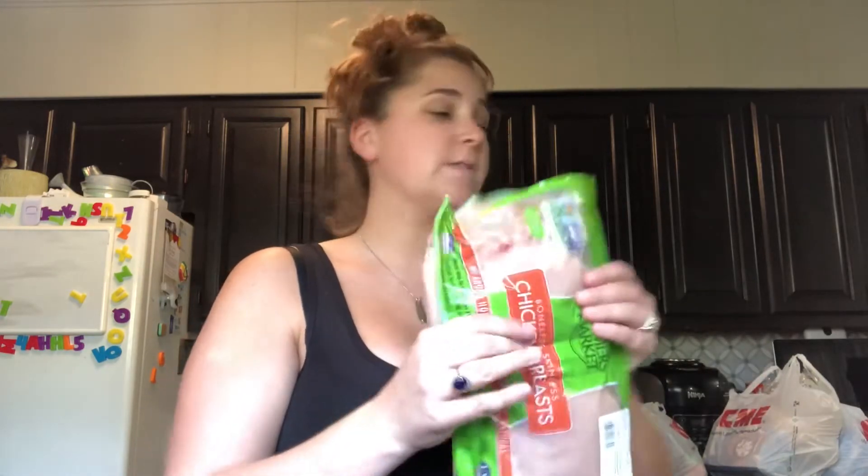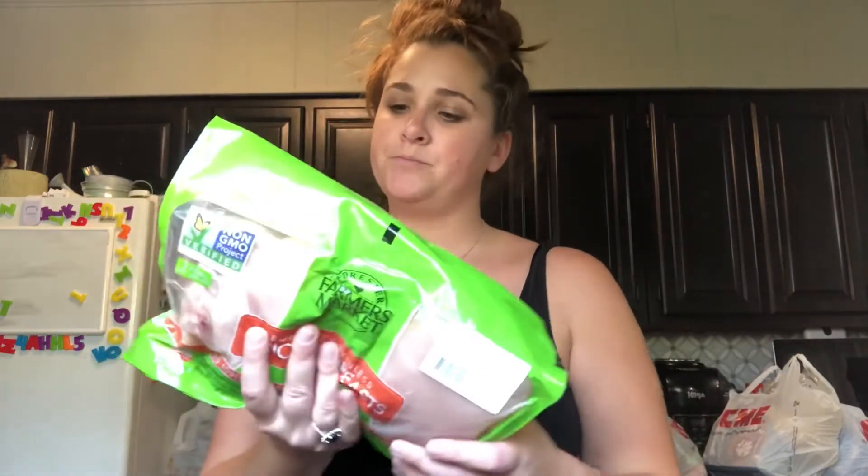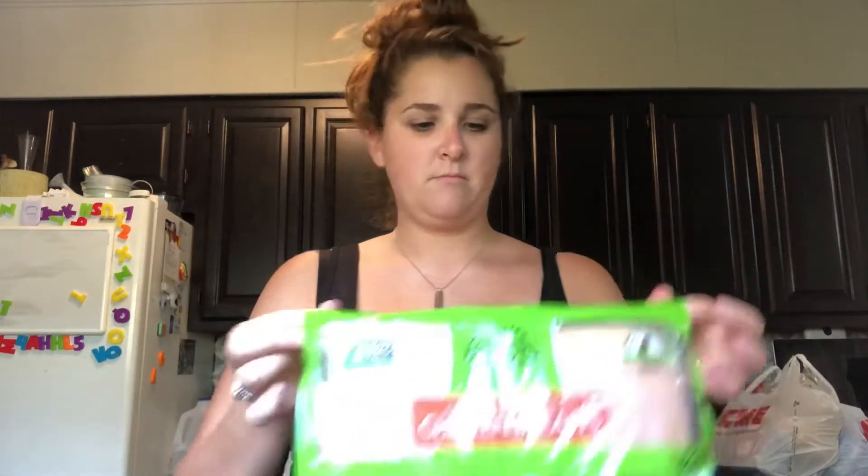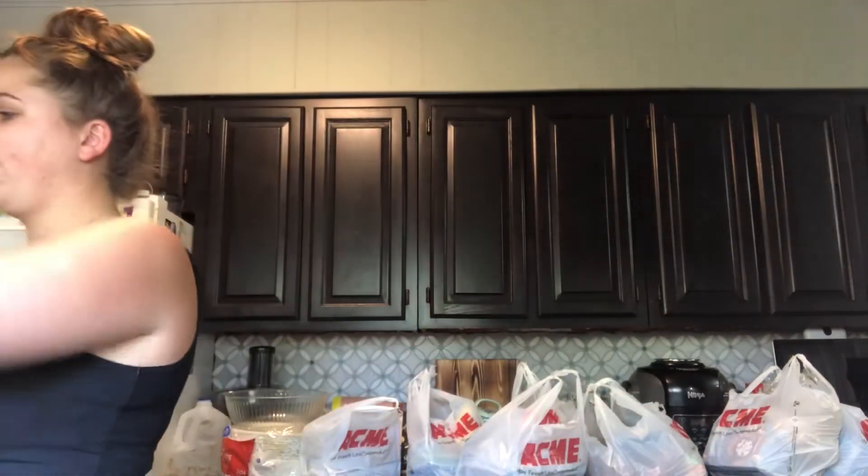This is another thing from Sam's - their chicken breast. There are two fillets in each pouch, so that'll be about three meals in here. I've got to separate that as well.